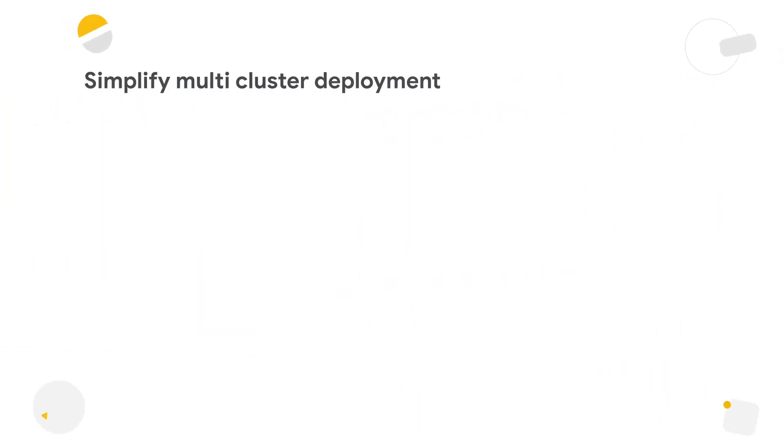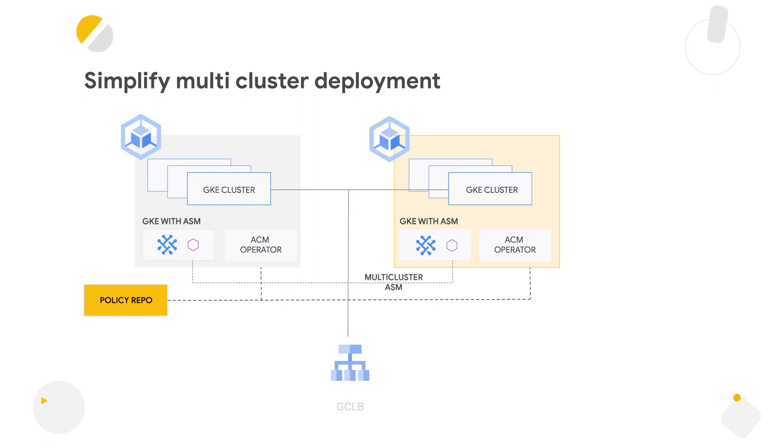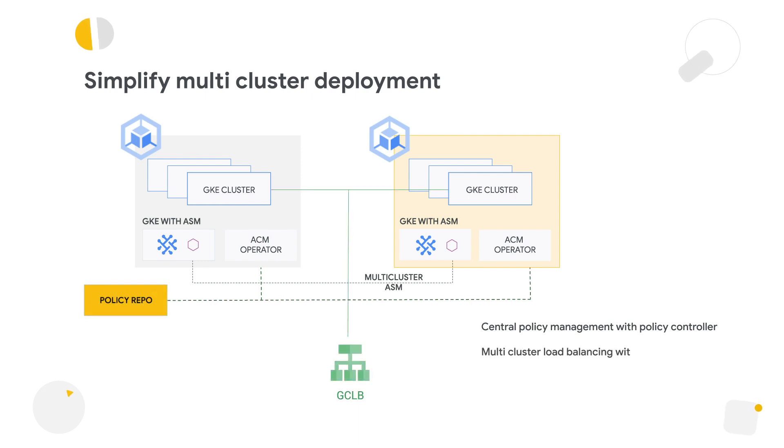In the multi-cluster use case, when we have multiple Kubernetes clusters spread across different environments, we need a common way to manage them. This example shows central load balancing, policy, and service management. We have a common policy repository to manage policies that get pushed across all clusters using a GitOps model. For handling north-south traffic, we have global load balancing. For east-west service-to-service communication, we have Anthos Service Mesh providing traffic management, telemetry, and security.